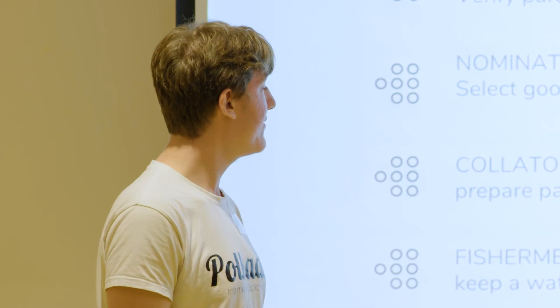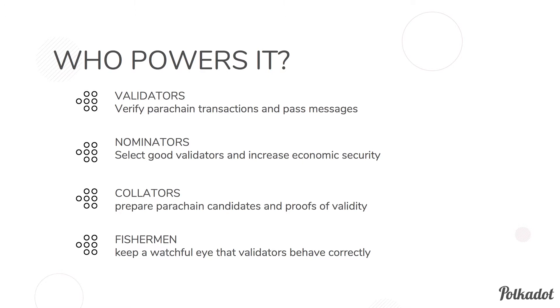The last group are the fishermen. They keep a watchful eye out for validators that are behaving incorrectly, and if they spot misbehavior, they receive a reward. This is important to make sure the system keeps advancing as intended.